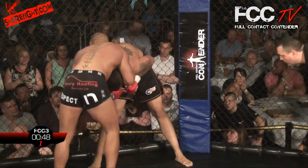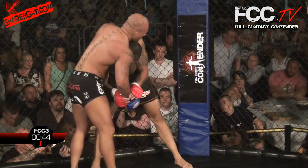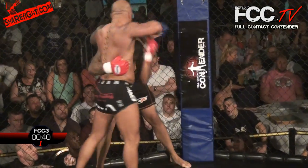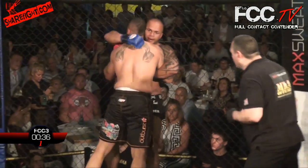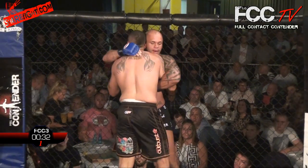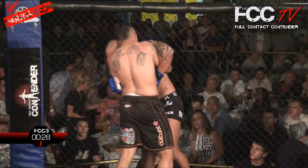Mitchell looking for a standing guillotine. Wrist control from Johnson though — good work to get out of that position there from Alex Johnson. He's done well so far. He's been in a few dangerous positions but he's showed some good defensive work. Because we really thought Mitchell was in a dominant position, but look at him now — he's putting pressure on Richards.